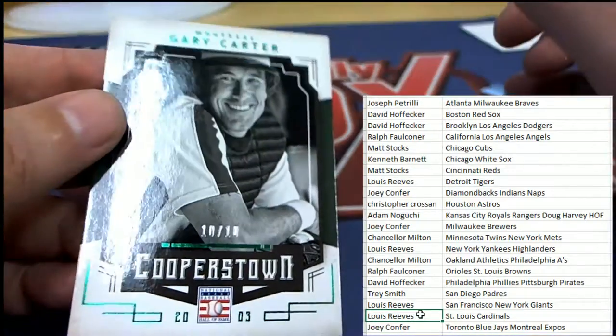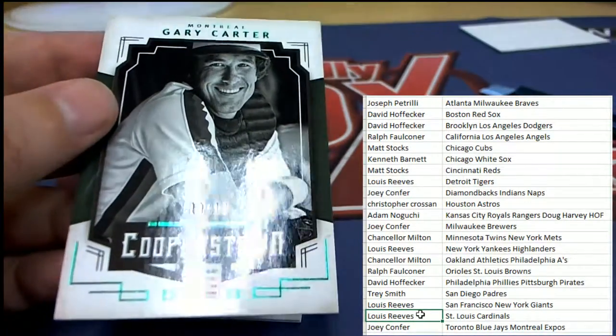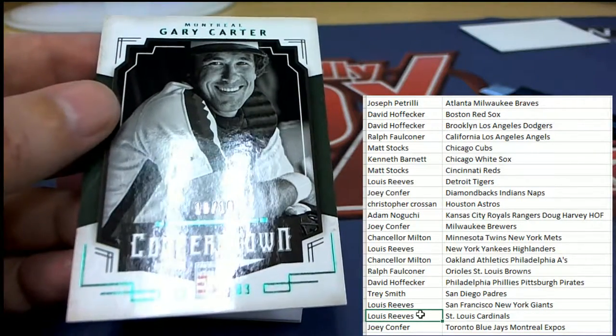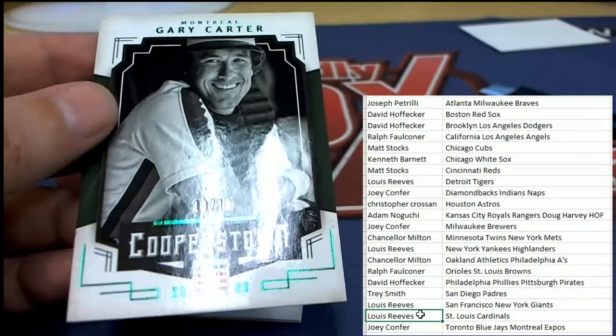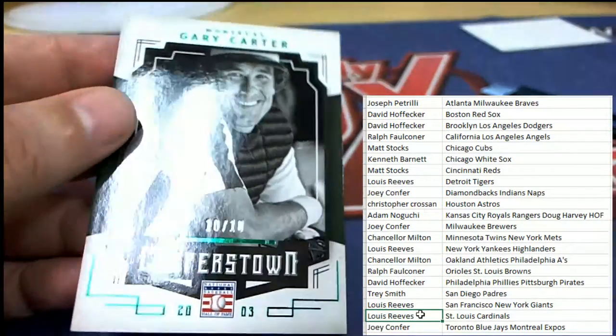I've had three Gary Carters and they've all been Expos - surprise surprise! That one is only 10 of 10. Congratulations Joey C with your Montreal Expos Carter, 10 of 10.